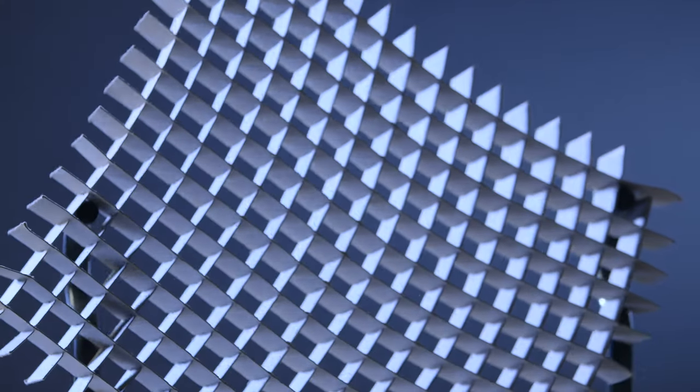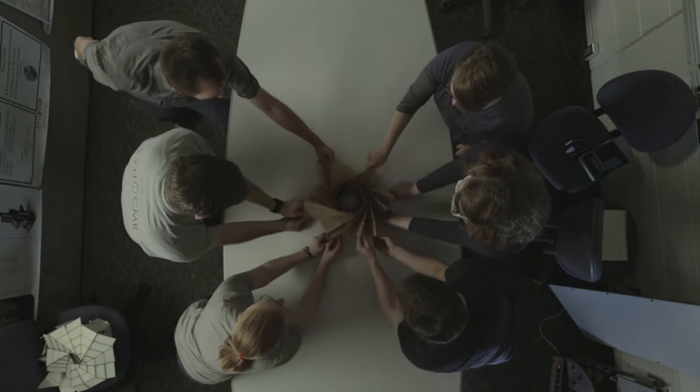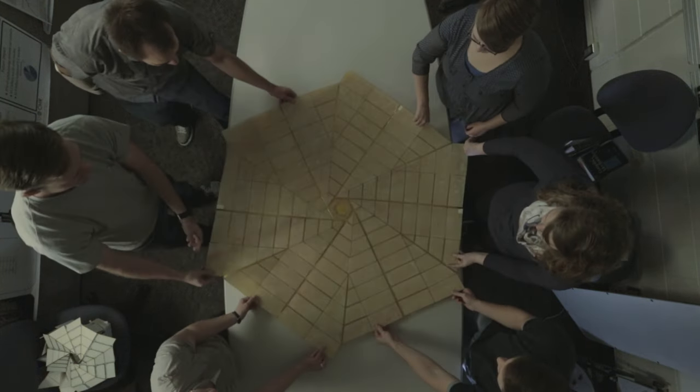Origami helps inspire new ways of looking at how mechanisms can work or how we can approach solutions to problems. It's very expensive and very difficult to get things into space, and a nice thing with a lot of origami is you can make something very compact for launch and as you get into space you can deploy and be very large.